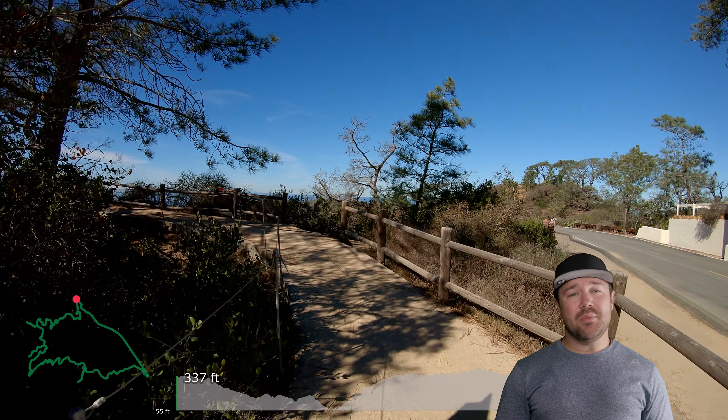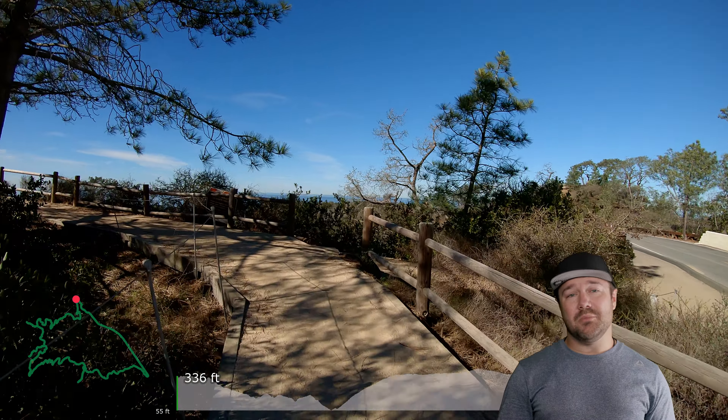What's up Adventure Fam! Today we are going out to Torrey Pines State Beach and Broken Hill Trail Loop.